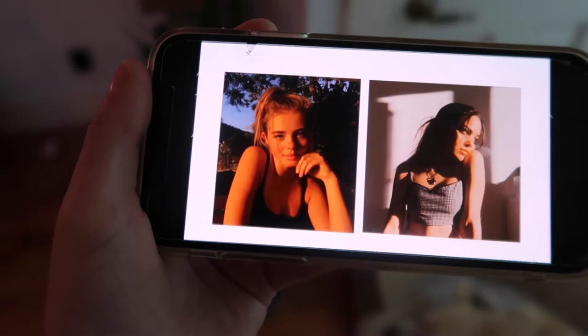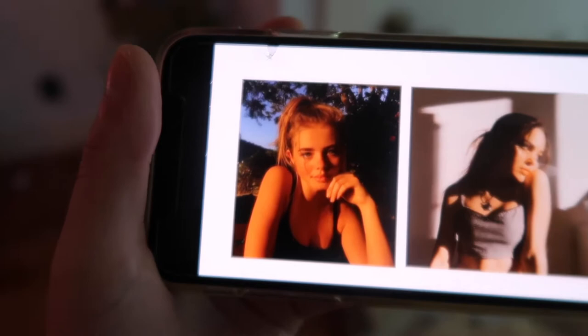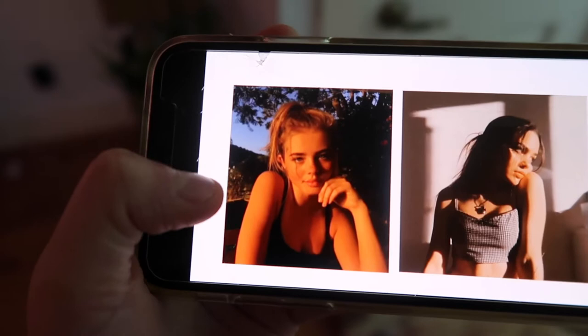I usually get my inspo from either Instagram photos that I'll see or Pinterest. I have Pinterest boards with photo ideas, but the inspo I'm going with today is from a YouTube video of different Instagram poses, so this is kind of what I'm going for today. This photo is kind of the inspo — a little black top, a little outside scene — and then I'm going to do my hair up in a little ponytail.